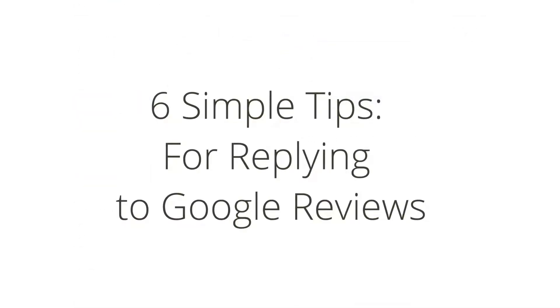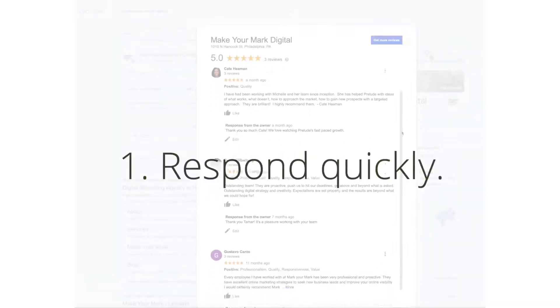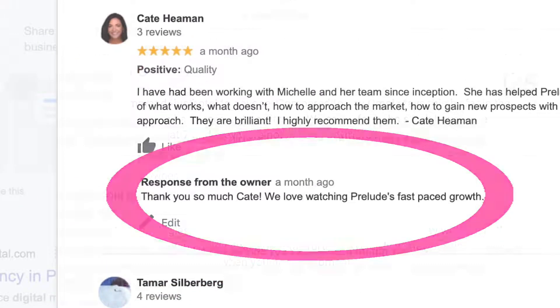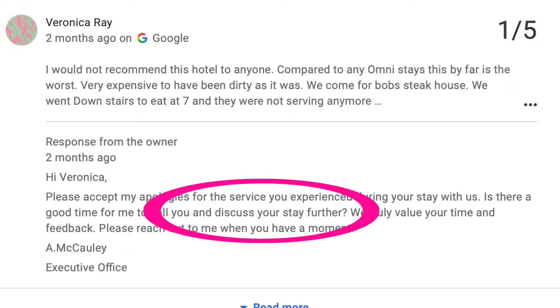Here are six simple tips for replying. Number one, respond to reviews quickly. Number two, use the customer's name if possible. Number three, thank them for their specific compliment versus a general response. Number four, engage with bad reviews by asking questions if there was a misunderstanding.